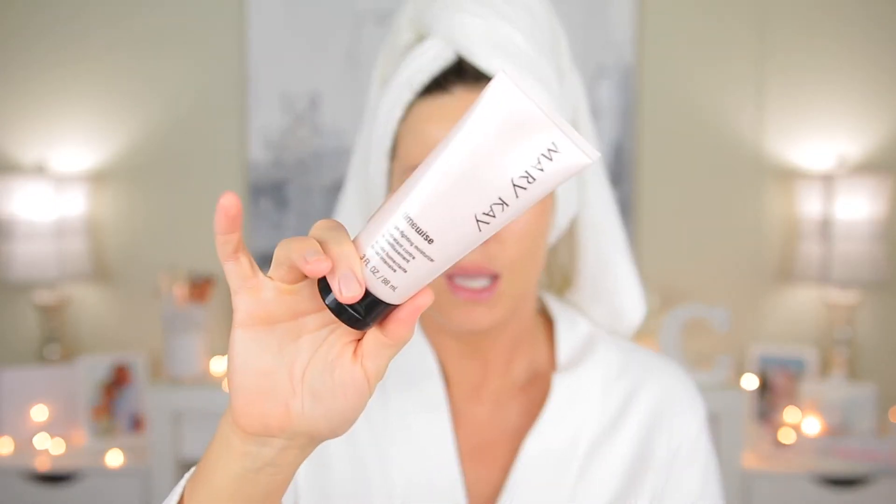During the day, instead of the Night Solution I go in with the Mary Kay TimeWise Moisturizer — again, combination-to-oily or combination-to-dry. It's the only moisturizer my face has ever really liked. I bought the normal-to-dry version because my skin was super dry, but my skin prefers the oily formula, so I'm going through the dry one before switching back. For daytime I also use the Mary Kay TimeWise Day Solution, which has SPF 35 broad-spectrum sunblock — the best sunblock for my face.